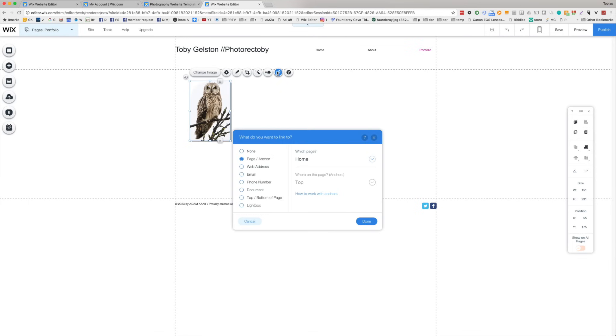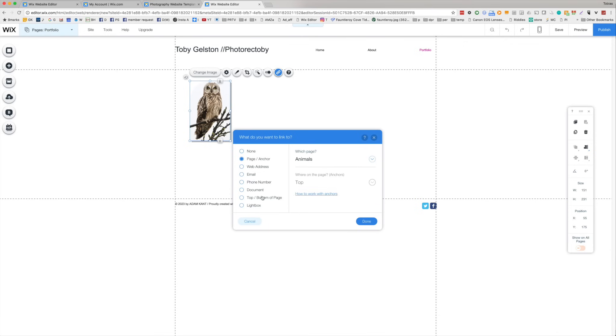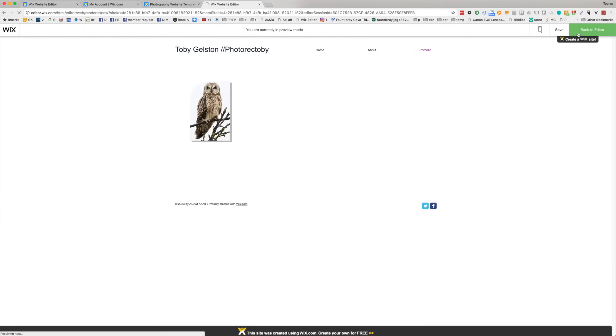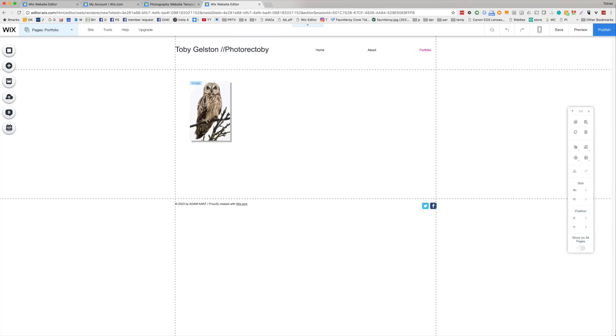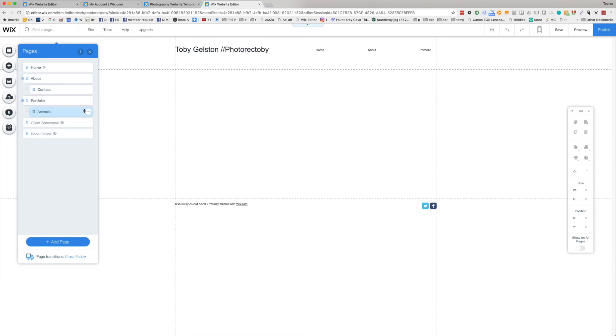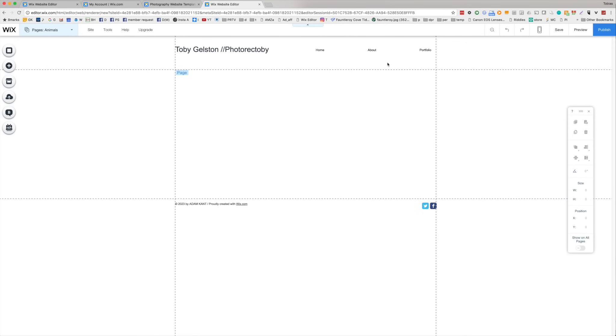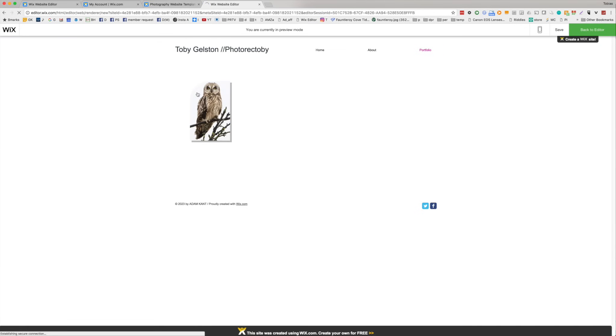Now I can click on the owl image and say where we want to link it — Animals. Let me show you one other thing that making it a sub-page does. If we preview this page and hover over portfolio, you can see that 'Animals' falls out as a dropdown. I want people to land on the portfolio page and then decide which galleries they want, so we come back and simply hide the Animals page from the menu. It won't exist in the menu but it's still a page people can get to through the portfolio link.